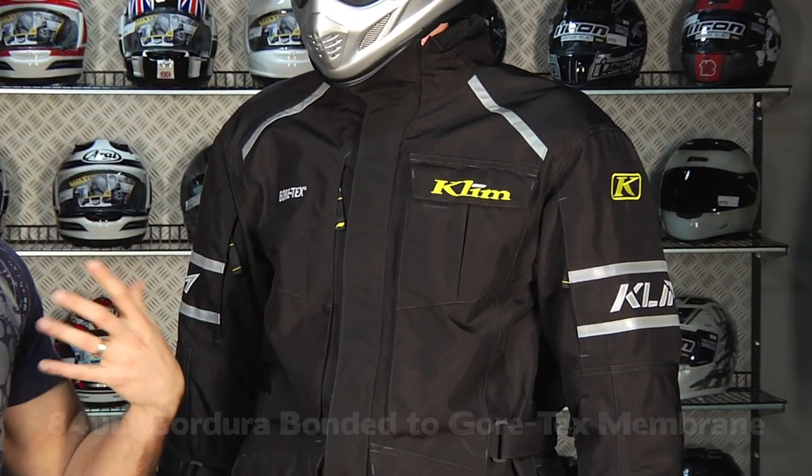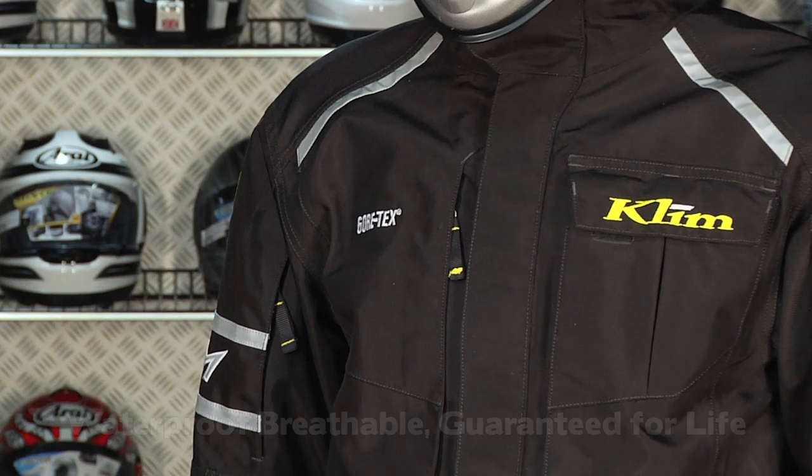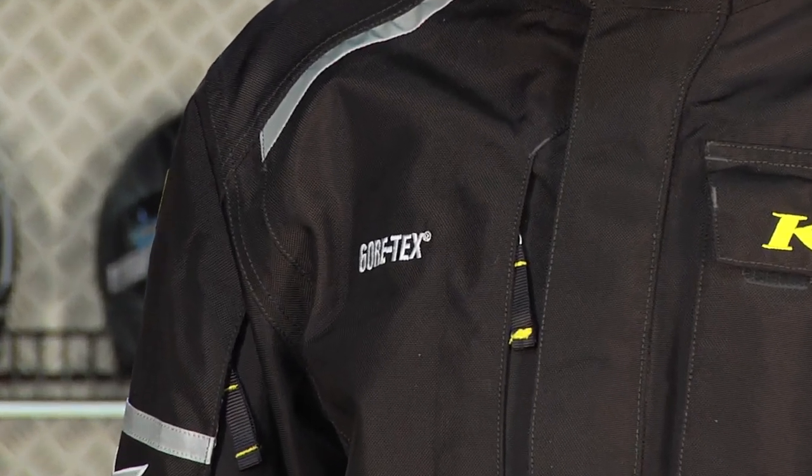What that means is it's waterproof, it's breathable, and it's guaranteed for life. Gore-Tex has a level of specificity in the engineering process, so you know it's high quality and guaranteed forever.